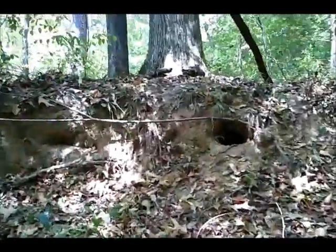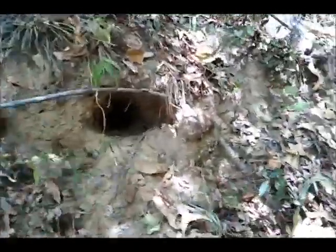Check out these armadillo holes. Hey Brandy, you want to do some noodling? This one here looks pretty fresh. You can see little tracks leading up to that one. I don't know if I want to stick my hand up in there.